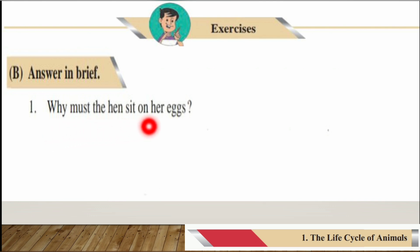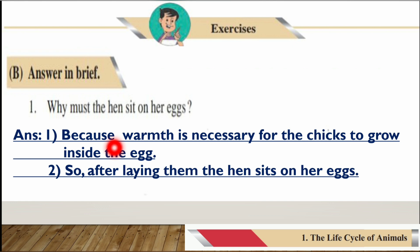Now exercises B — Answer in Brief. Number one: Why must the hen sit on her eggs? The answer is: warmth is necessary for the chicks to grow inside the egg, and so after laying them, the hen sits on her eggs.